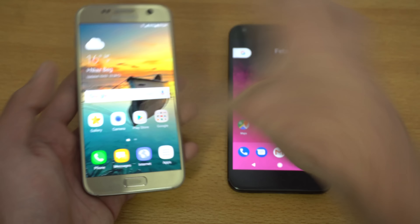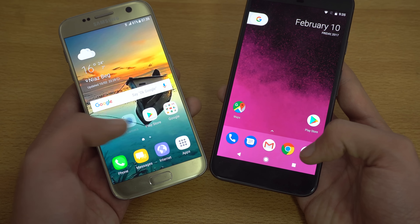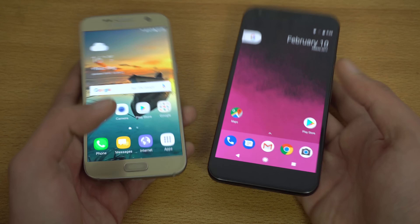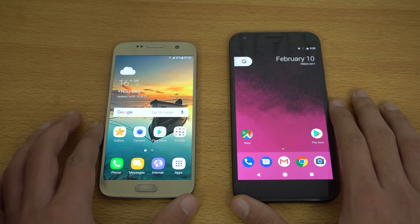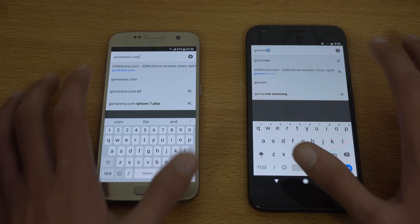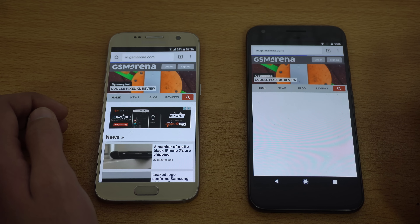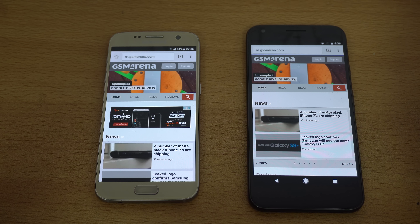Let's quickly launch the camera at the same time and see which one brings it up faster. Three, two, one, go — and again the Samsung Galaxy S7 is just a split second faster than the Google Pixel XL. Moving on, we have the browser test using Google Chrome on both phones. First website is GSMArena.com — Galaxy S7 is the first one to the website, and it also finishes first. The Pixel is still taking some time and now it's also done — a really good victory for the S7 there.